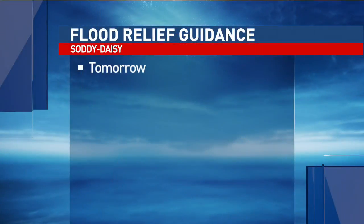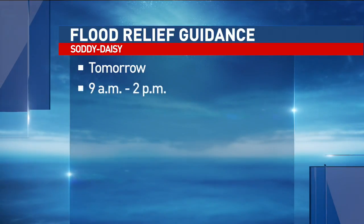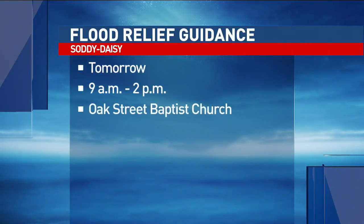Reporting live in Saudi Daisy, Brittany Martin, News Channel 9. If you have flooding damage to report, we have that information on what to do on our website, newschannel9.com. There's also an event scheduled for tomorrow to help people understand what flood assistance is available. It will be held from 9 until 2 at Oak Street Baptist Church.